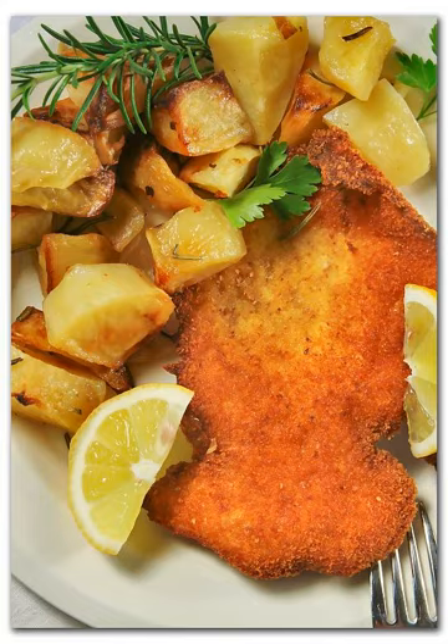In South America, milanesa a la napolitana is made similar to the cotoletta, with a preparation of cheese and tomato.